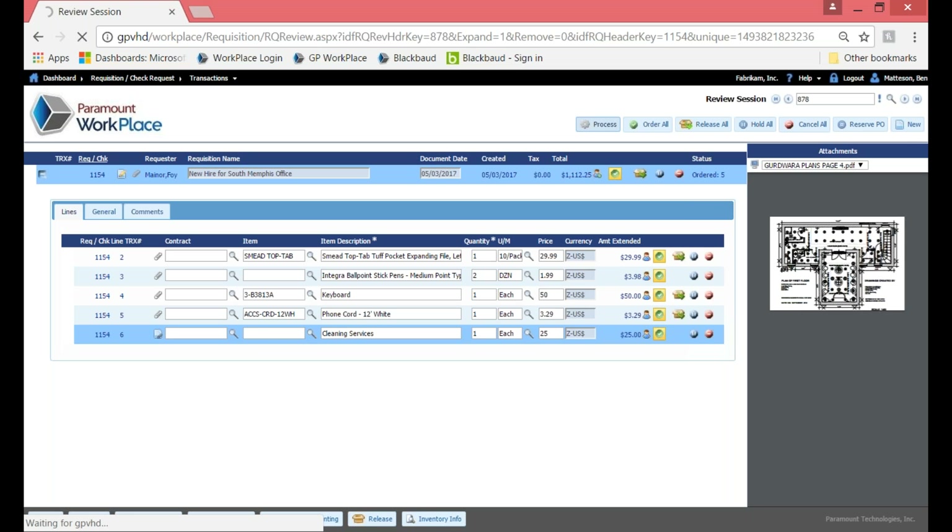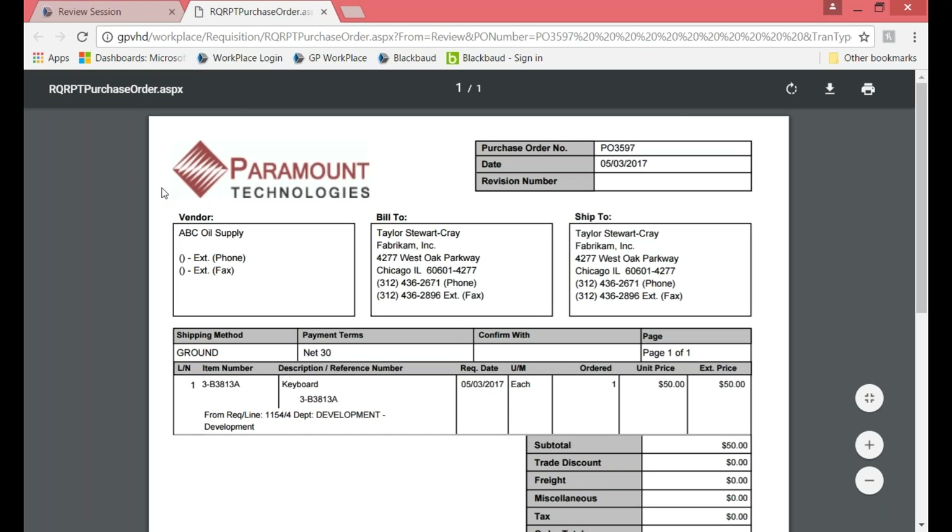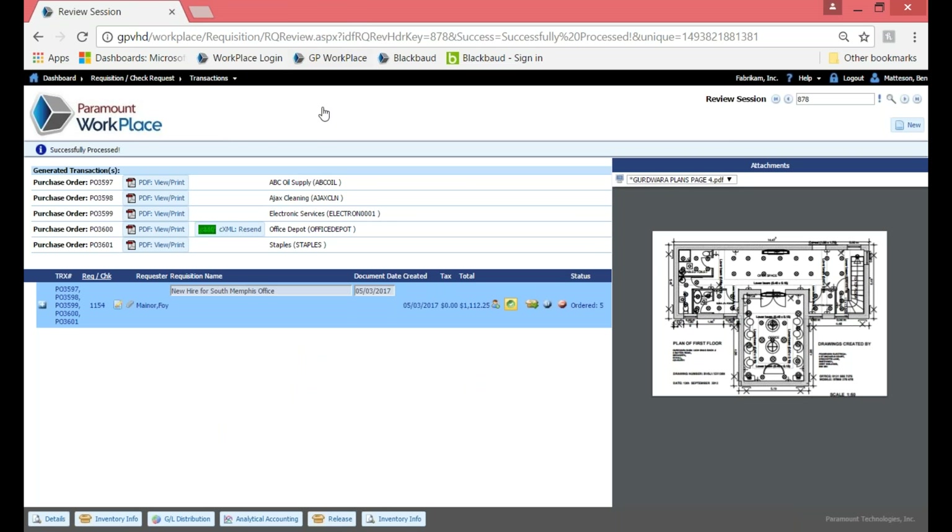Once everything is correct, it generates those purchase orders, available within Workplace and also over in GP with our REQ2PO solution. PO number 3600 is my CXML — that's my punch-out vendor — so that vendor has now received that PO electronically and would ship me those ballpoint stick pens. You can have full procurement within Workplace — requisition to purchase order — where the PO stays here and then you do receive and invoice match. Or with REQ2PO, the PO is available over in GP and you can still do receive invoice match. Completely up to you.